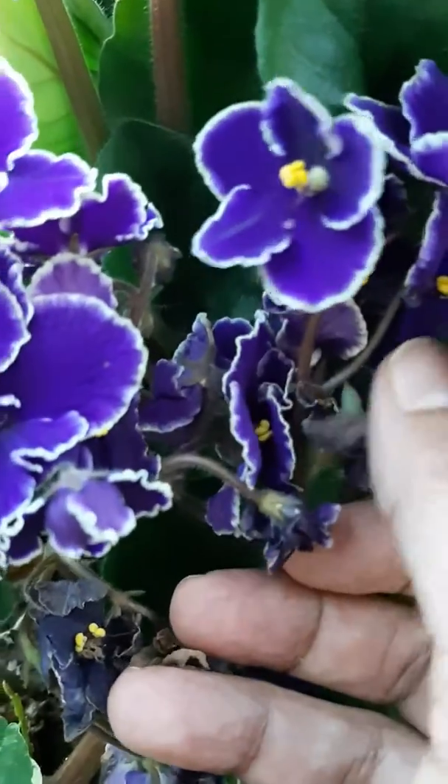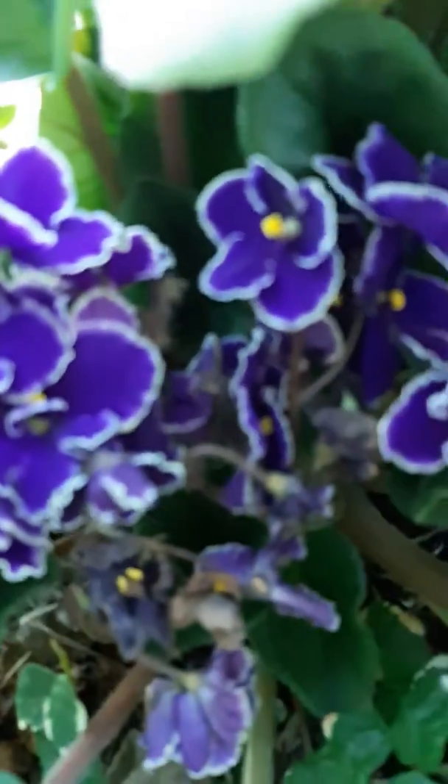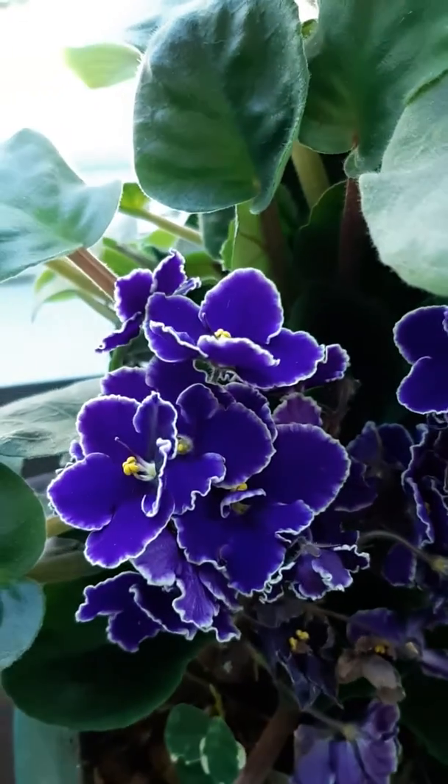But there we are. We'll see what happens with the seed pod — I'll keep you posted. Thanks for watching.